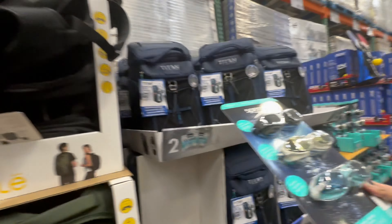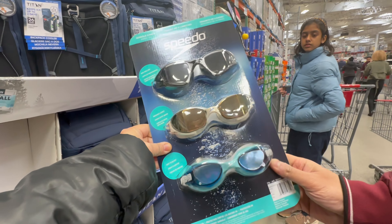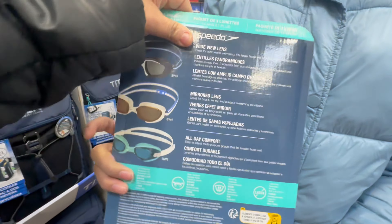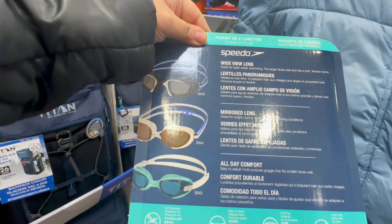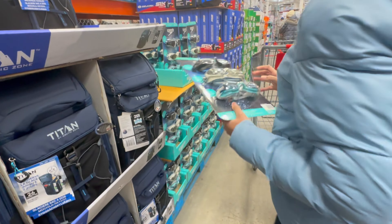How about this? This is also a nice deal. Speedo — if you understand it, it will be enough. It's $19. And this is $19. I want the white one. Yeah, you can choose whatever you want. This is a nice one.